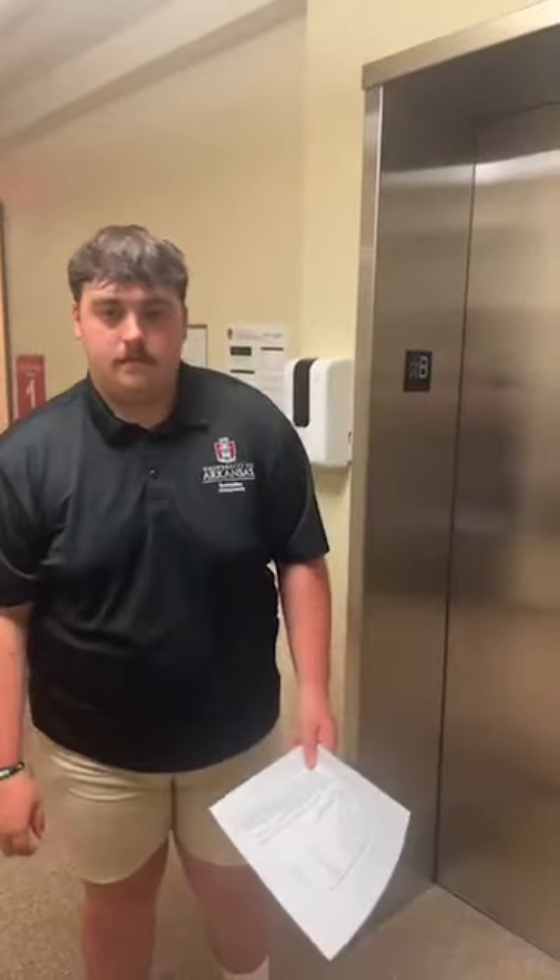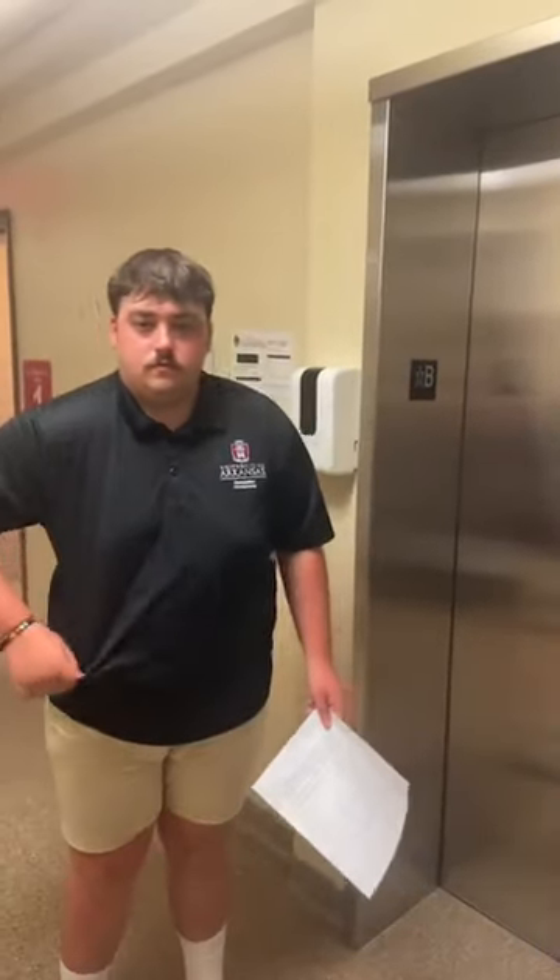Any other questions before we go? Thank you for joining us. This has been UA Come Live — Holcomb Hall 2023. Bye, guys!